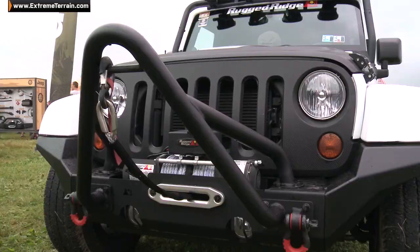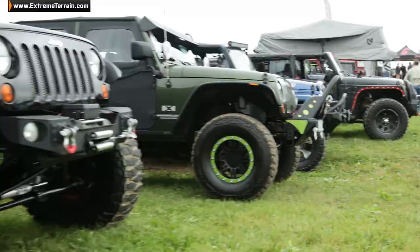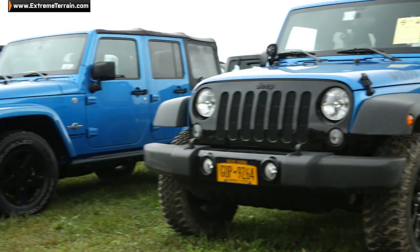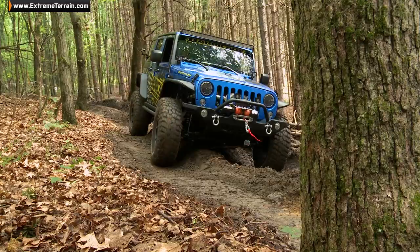Hey guys, Kevin and Ryan from ExtremeTerrain.com. We're here at Bantam Jeep Festival 2015 and it is awesome with a capital A. There's tons of people, tons of Jeeps, there's a Manufacturer's Midway, but it's not just about a Jeep show — there's more to it than that.